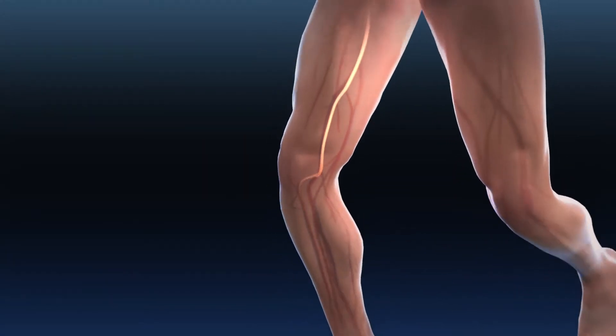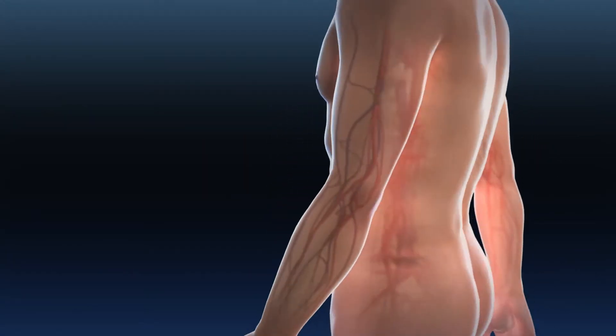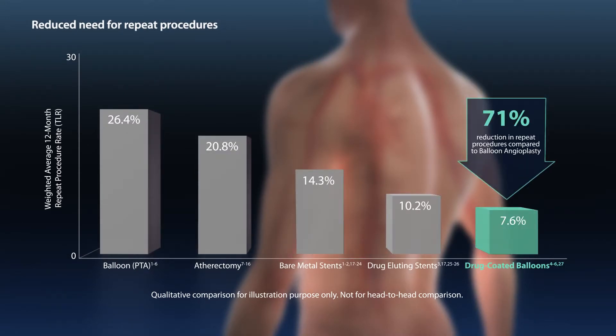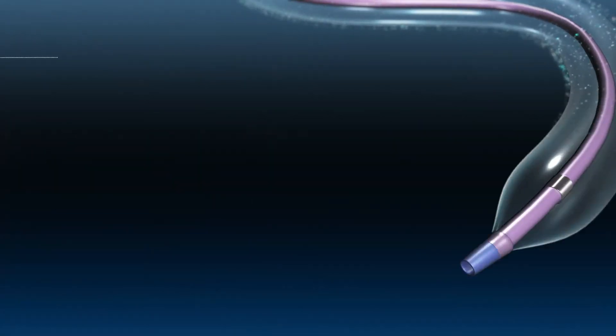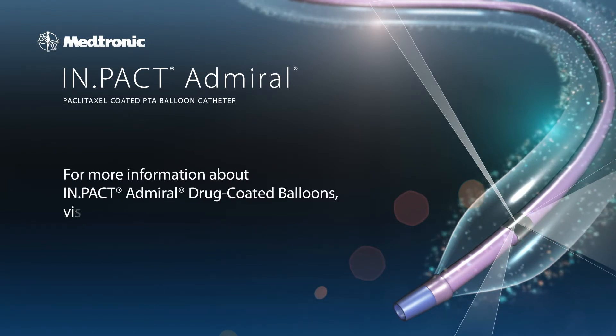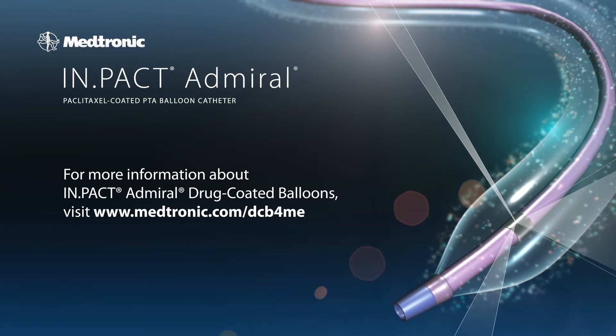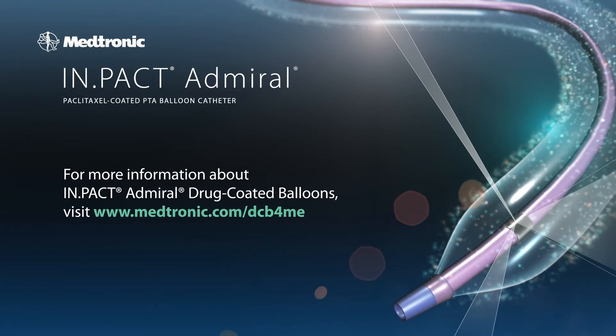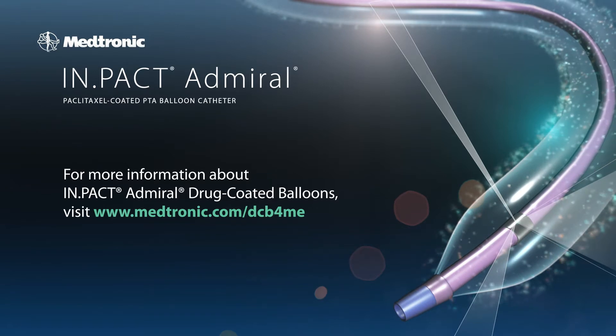Studies have shown that treatment with the Impact Admiral Drug-Coated Balloon reduces the need to have a similar repeat procedure within the next year. Ask your doctor if the Impact Admiral Drug-Coated Balloon is right for you. For more information, including potential risks, visit www.medtronic.com/DCB4Me.